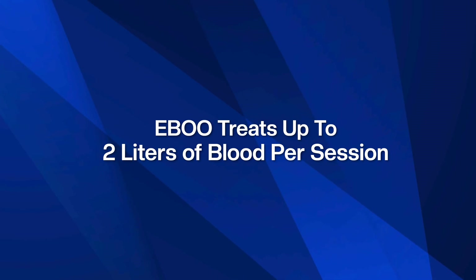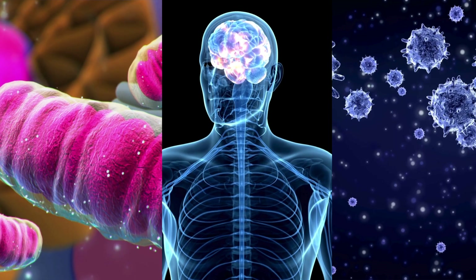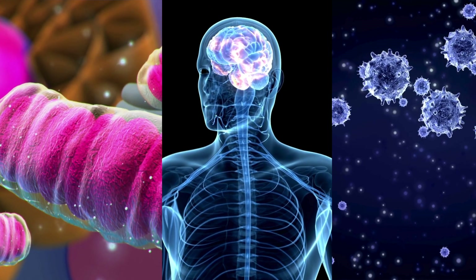Unlike traditional ozone treatments that only treat a small sample of blood, EBU treats up to two liters of blood per session. That means it's much more comprehensive, with benefits that reach your entire system — from your brain to your immune system, and ultimately the mitochondria and metabolism.